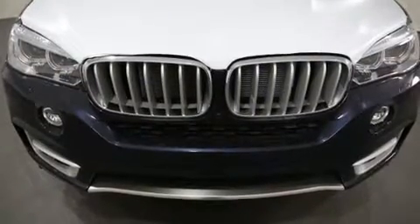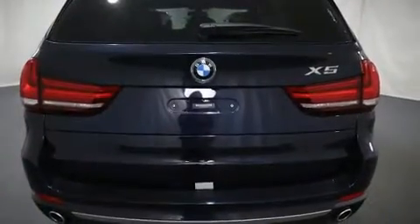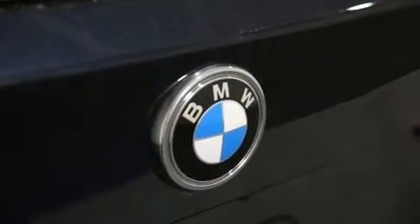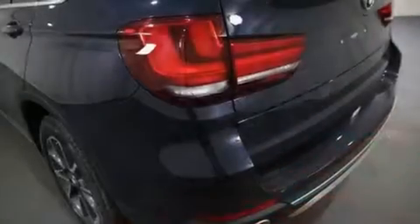A wealth of standard features mean that you no longer have to sacrifice — like power windows, mirrors and seats, a tachometer, variably intermittent wipers, an automatic dimming rear view mirror, automatic dimming door mirrors, heated front and rear seats, power moonroof, and seat memory.